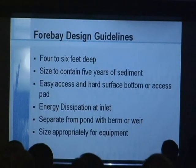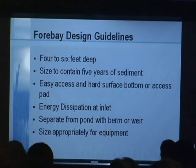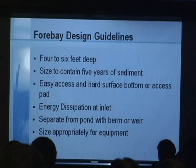Here are some general design guidelines if you're going to put a forebay at the upstream end of your pond. Make it about four to six feet deep. Size it to hold about five years' worth of sediment and then clean it at that frequency. Make sure it's easily accessible on all sides so equipment can get around it — preferably with a hard surface. If you can make a hard surface bottom, that's even better. Consider energy dissipation where the pipe comes into the forebay — that will keep sediment from being resuspended. Separate it from the pond with a berm, and put a weir on the berm to accommodate higher flows. Consider the equipment you'll use for maintenance — you don't want to make it so wide that you can't reach halfway across with your equipment.